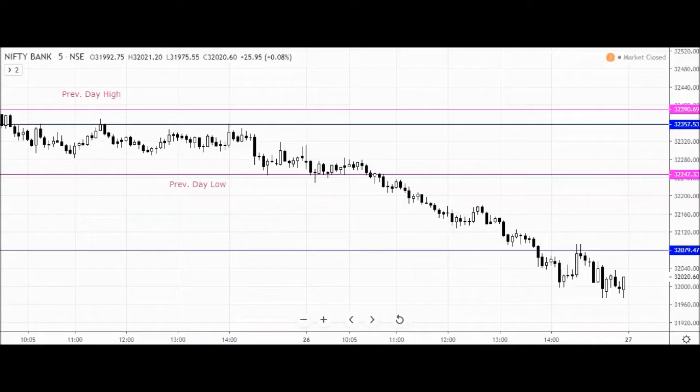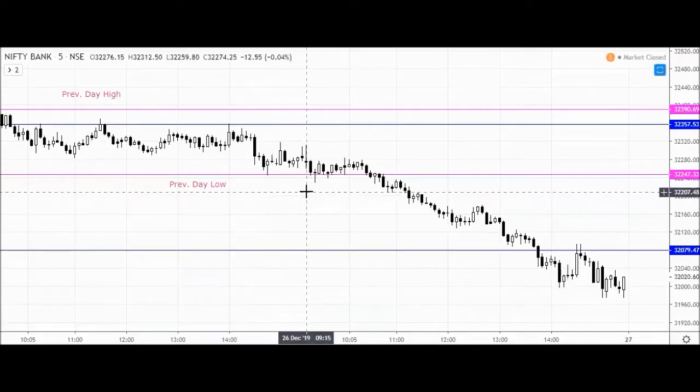In today's session, we will have a one-sided movement. From morning till the end of the market, we will have a one-sided V-shape. Today we also have a monthly expiry for the December series, so we will see what the momentum of the market was at the beginning.